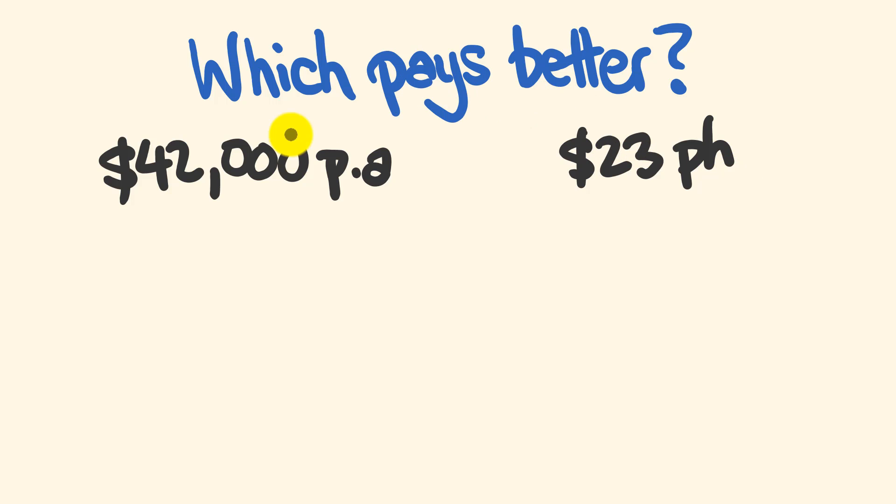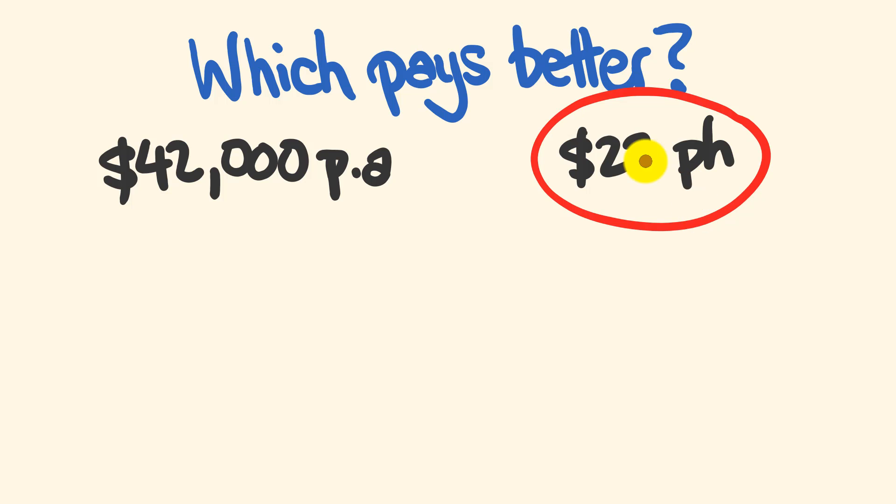So, which one of these pays better? Well, if you said the $23 per hour job pays better, you would be correct. Congratulations. It pays about $4,000 better — it comes to $46,000 per year at that particular rate.